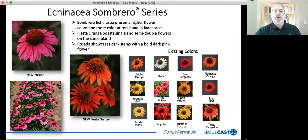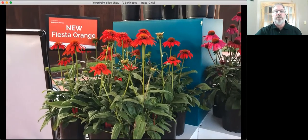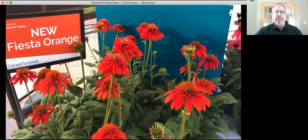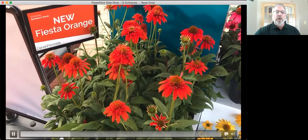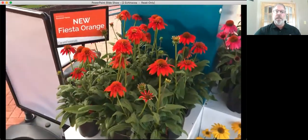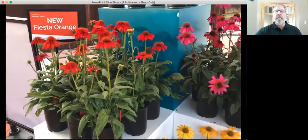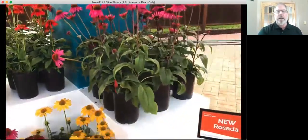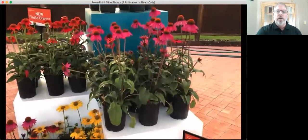We have the new Rosada, a very nice deep rose color, and the new Fiesta Orange. We now have 14 colors, and we're only looking for very unique items to add to the Echinacea lineup. Fiesta Orange has single and semi-double flowers on the same plants, giving it a unique look. What I really like about the Sombrero series in general is the bulk and body of the plants — the number of branches and flower stems. The new Rosada really fills a color gap in the whole Sombrero series.